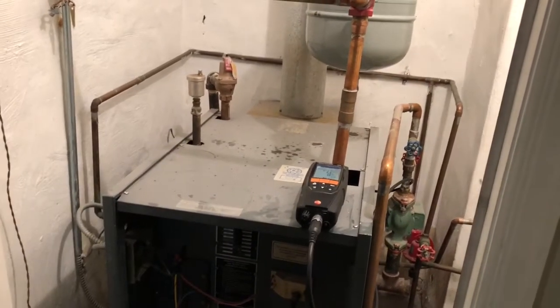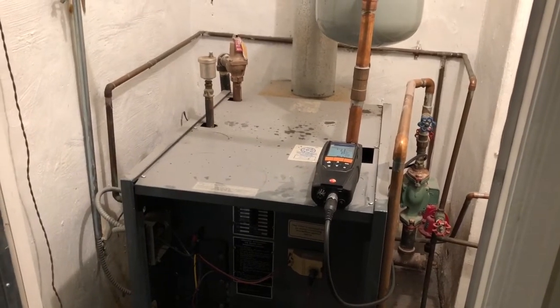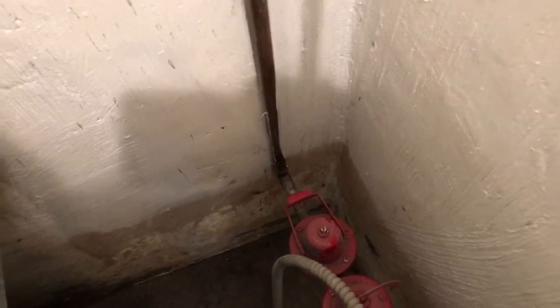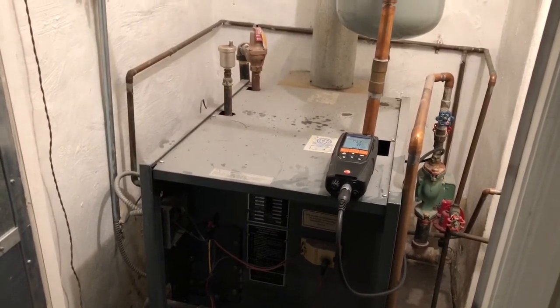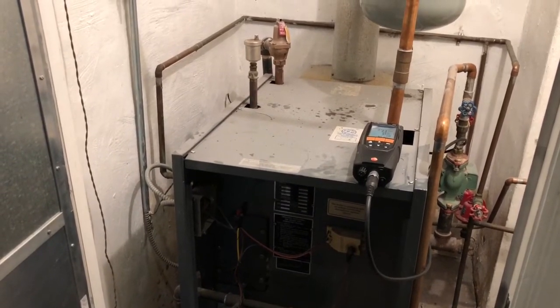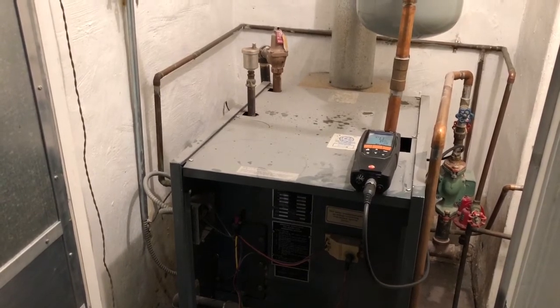The pressure reducing valve was stuck closed and did not automatically refill. As soon as I hit that little red lever there — lifting it up to manually feed — the system took in more water and automatically shut off at around 12 and a half to 13 psi. So on this no-heat service call, the failed pressure reducing valve had not refilled the system with pressure.